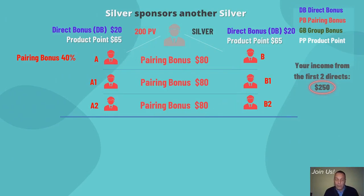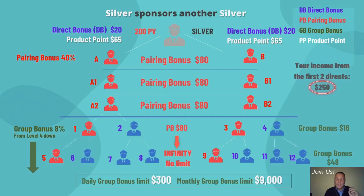You begin to earn a group bonus from level four. Simply by putting your first two directs into your business structure, you make $250 — almost as much as you spent on purchasing your own first silver pack. That includes two times $20 in referral bonuses, an $80 pairing bonus, and two times $65 in product points. Product points are credited to your account and are redeemable for products. If you are a silver pack holder, your group bonus will be $16 from level four and $48 from level five, and so on. The payout limit for the group bonus is $300 a day or $9,000 a month.